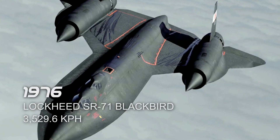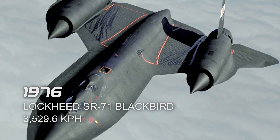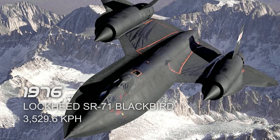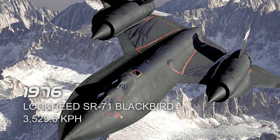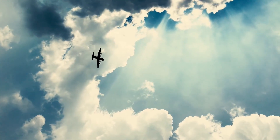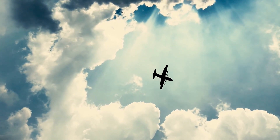And finally, the Lockheed SR-71 Blackbird in 1976, which reached a top speed of 3,529.6 km/h. It took its flight at Beale Air Force Base, United States. Up to now, no manned aircraft has surpassed its speed record.